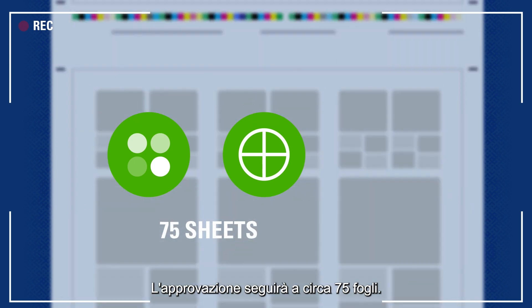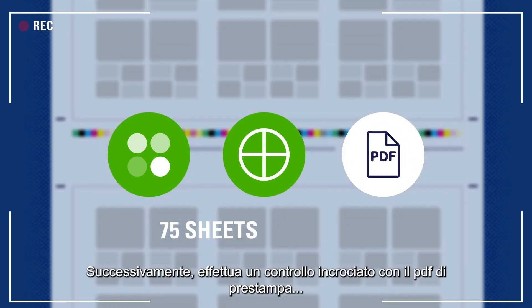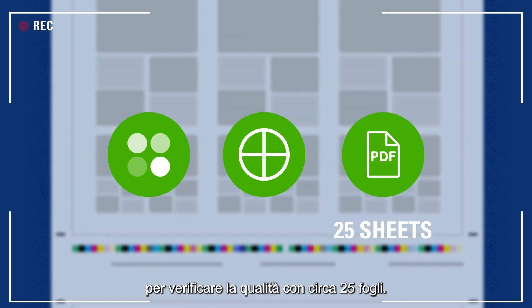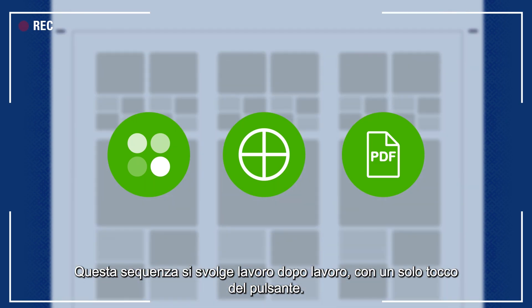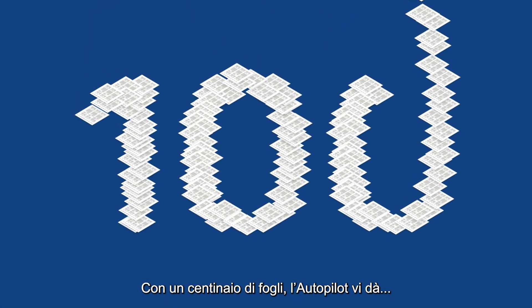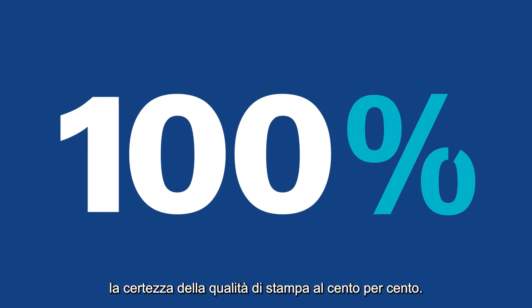Approval will follow at around 75 sheets. Next, it cross-checks with the pre-pressed PDF for quality judgement with approximately 25 sheets. This sequence will take place job after job with a single touch of the button. Using about 100 sheets, Autopilot gives you 100% confidence about your print quality.